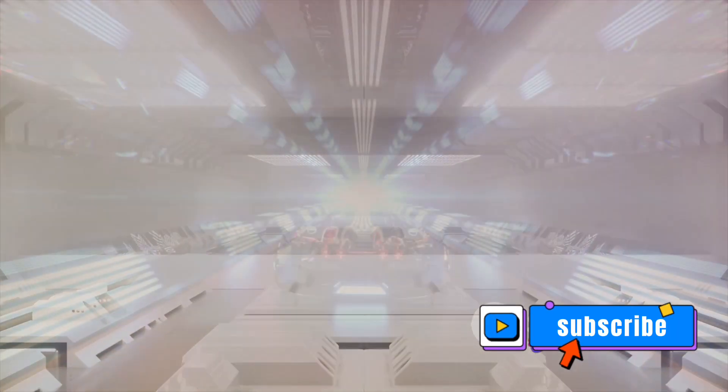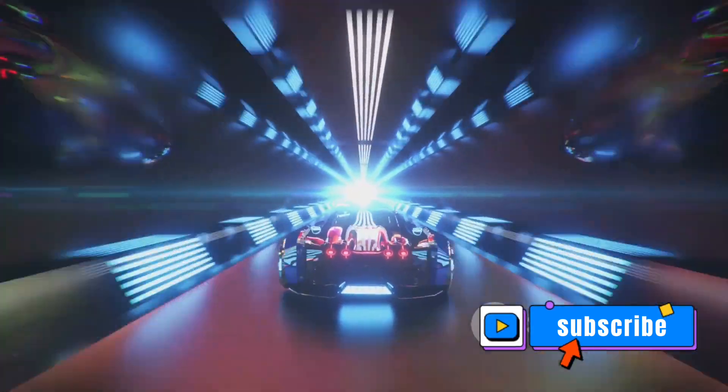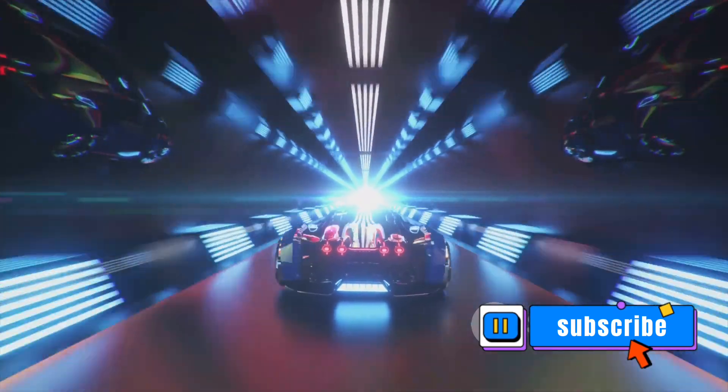So how does this Hyperloop actually work? To understand the Hyperloop, we need to first explore two key concepts: vacuum tubes and magnetic levitation. Let's break these down.